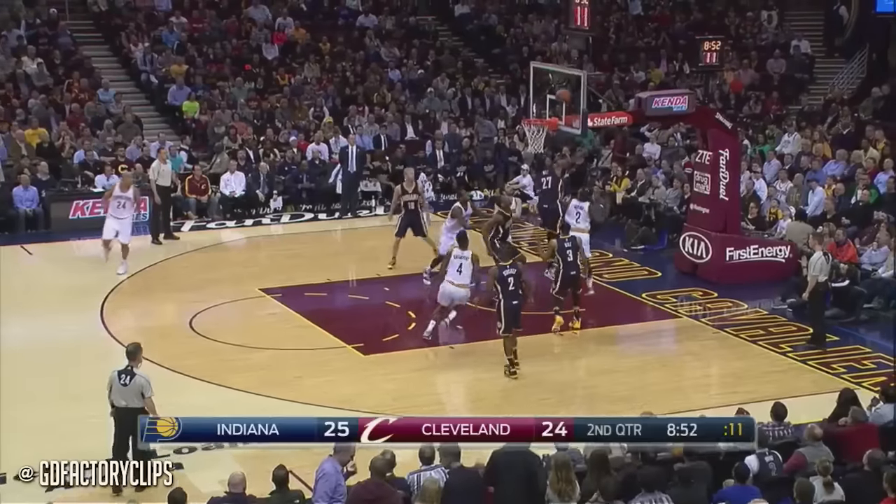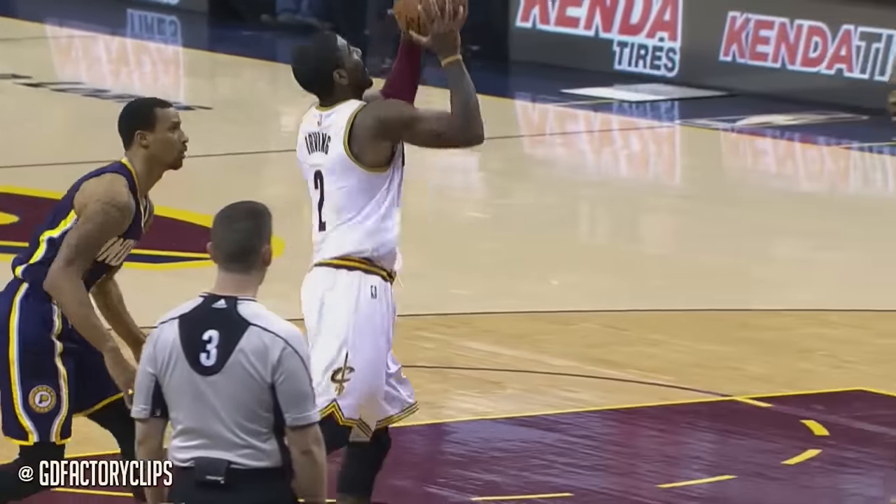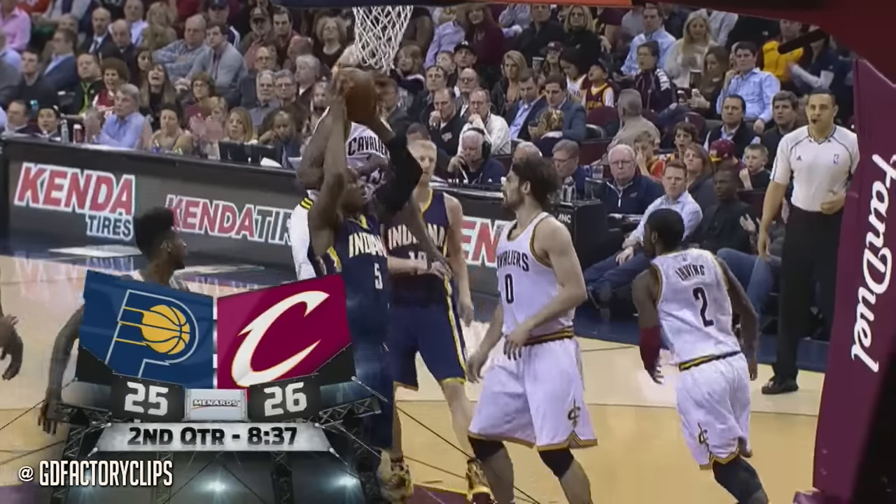The first time, Kyrie inside — Hill — and he scores it! He saw everybody back off. One line of defense is not going to stop Kyrie. 26-25.